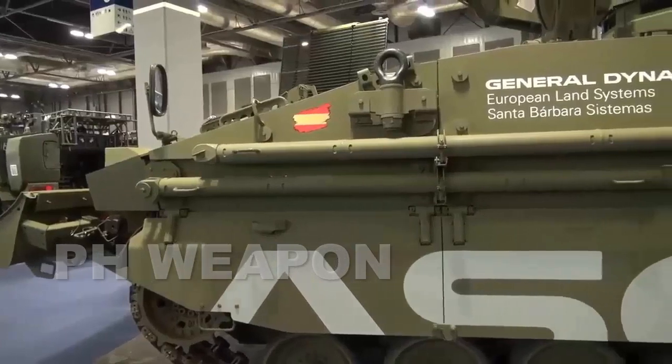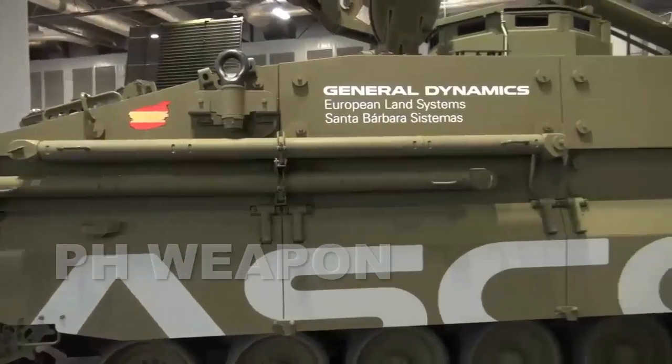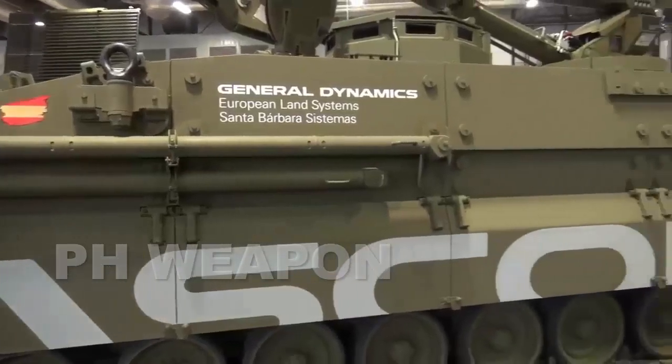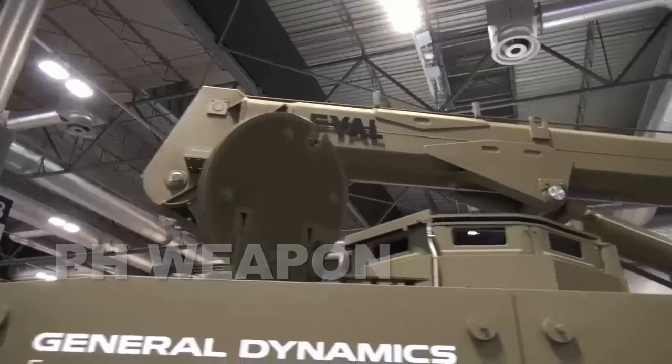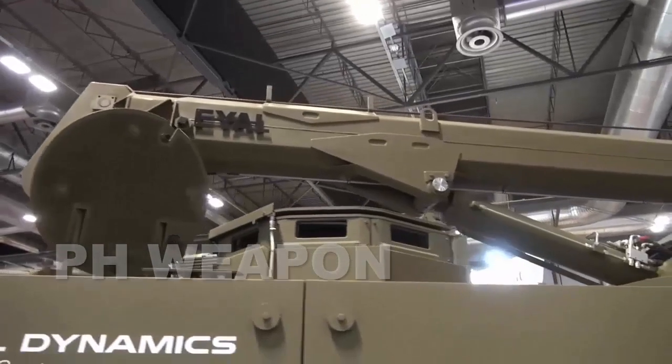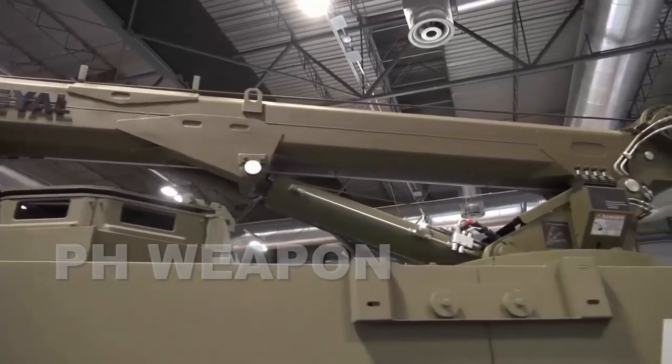As part of the contract, Elbit Systems will deliver an armored recovery vehicle variant of the ASCOD-2 Sabra light tank as well as a command vehicle variant. This could potentially be the ASCOD-2 armored recovery vehicle for delivery to the Philippine Army as part of the light tank acquisition project.